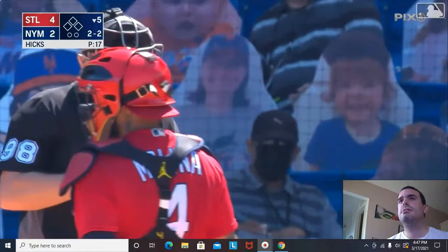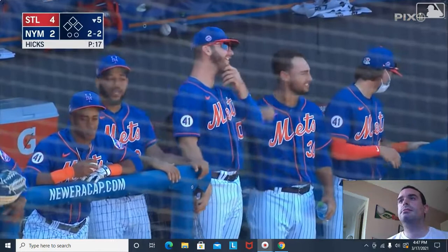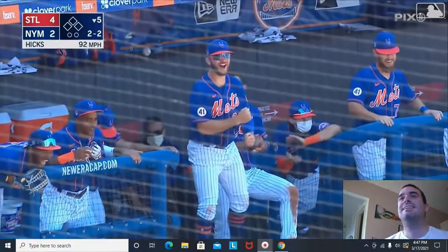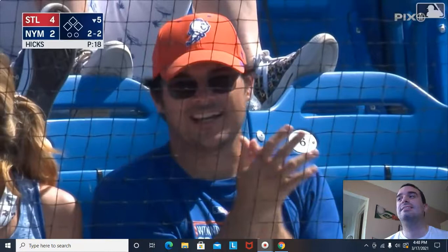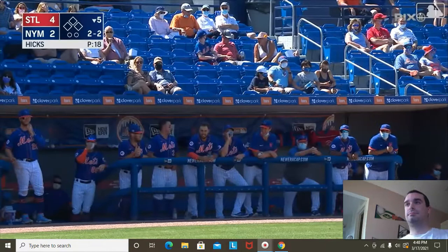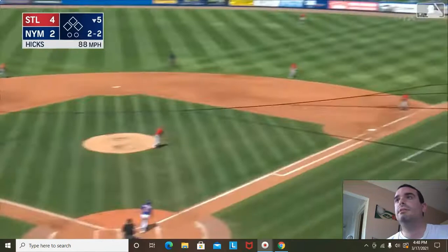I would put this into the epic battle category. The Mets bench actually seems like they may be more excited about a foul ball than anything else that would result. This might go on forever — it's going to foul off another one. On the top step there. Think about Hicks — he came in and had to face three hitters. He hasn't had an at bat like this.